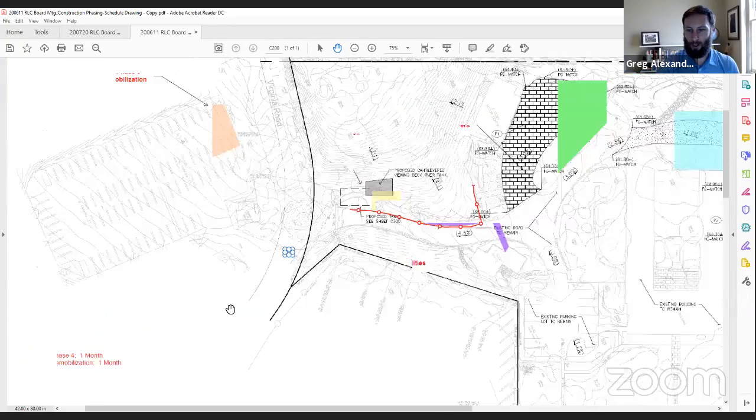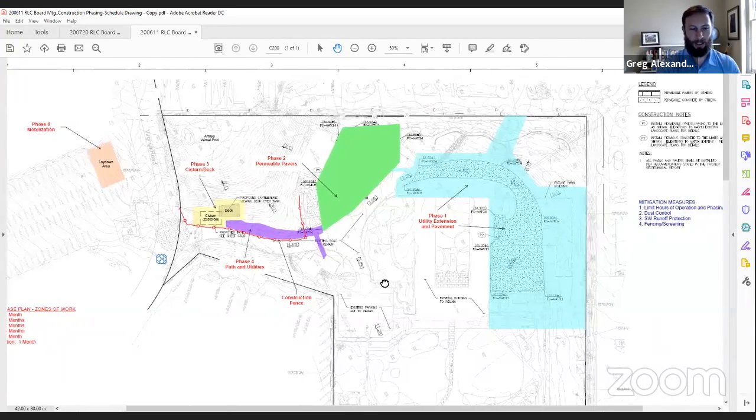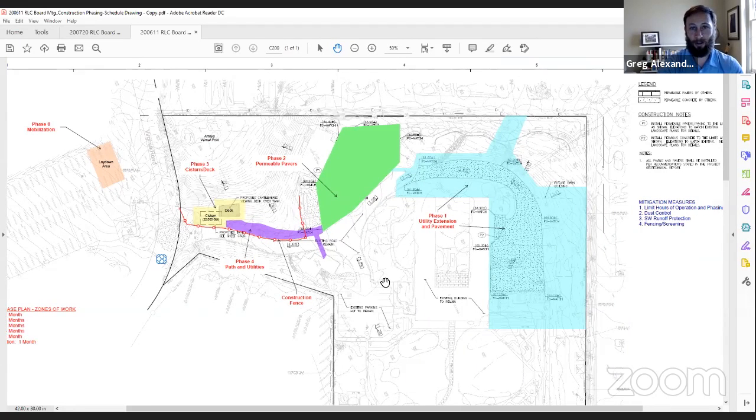That is the broad overview of the project and how we see it coming together. As promised, I want to leave a bit of time in case folks have questions — either through the chat or otherwise.